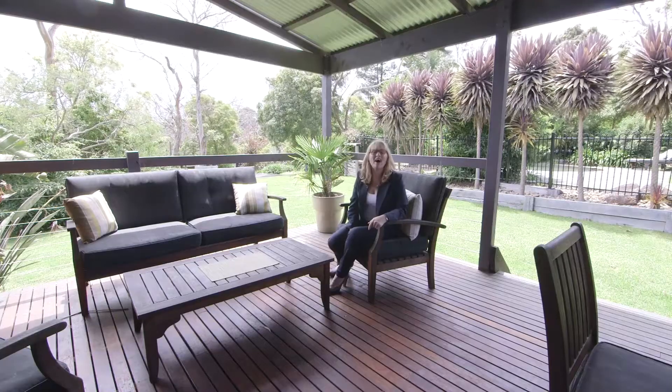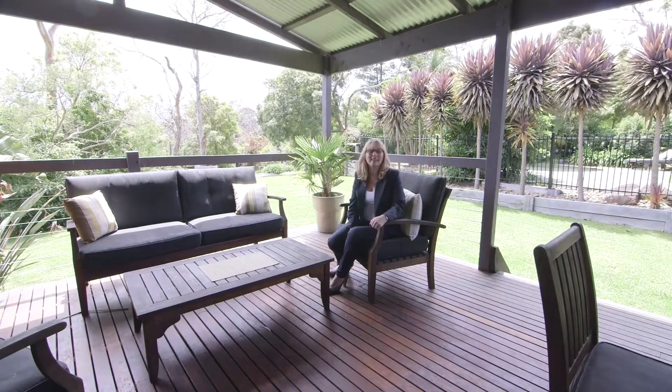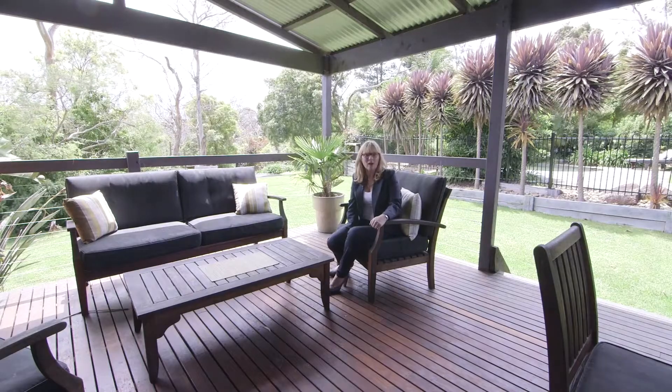So now that you've seen 9 Seaview Road, this could all be yours. How about you give me a call and I'll give you your own private tour.